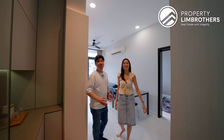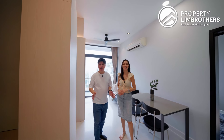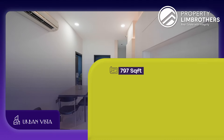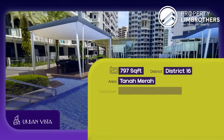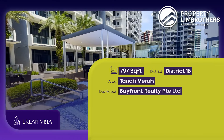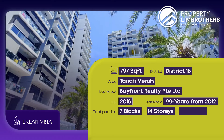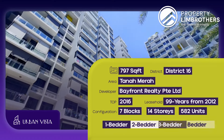Welcome to this beautifully renovated unit here in Urban Vista — 3-bed, 2-bath, very efficient dumbbell layout, sized at 797 square feet. We are right here at District 16 in the Tanah Merah area, developed by Bayfront Realty Private Limited. TOP in 2016, 99-year lease from 2012. There are 7 fourteen-storey blocks, 582 units, and it is a mixture of 1 to 4-bedders.